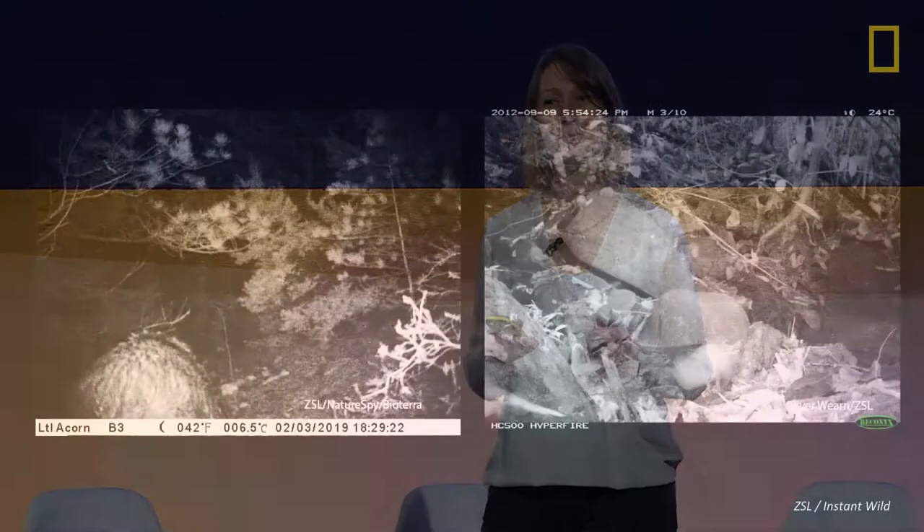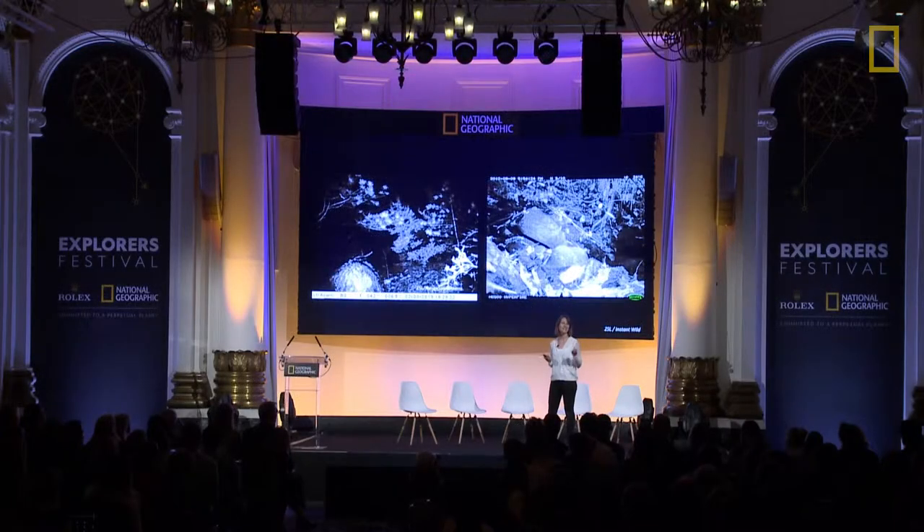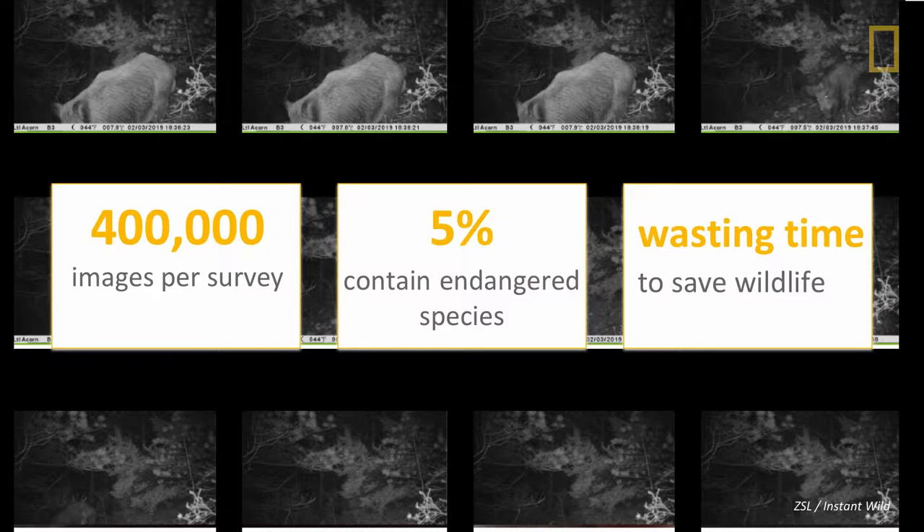But the data gets messy. It's blurry. The cameras often misfire. Can anybody tell me what's in these images from Croatia and also from Borneo? Well, on the left we have a very camera-shy wild boar from Croatia, and on the right we have a very fast-moving collared mongoose. It's tricky. Currently scientists have to manually label every image one by one, and this can take months. With each camera trap survey generating hundreds of thousands of images and only 5% of them actually containing the target species or endangered species you're looking for, it's like looking for a needle in a haystack. These surveys are happening all around the world, causing a bottleneck and wasting our time when we should be out there saving wildlife.